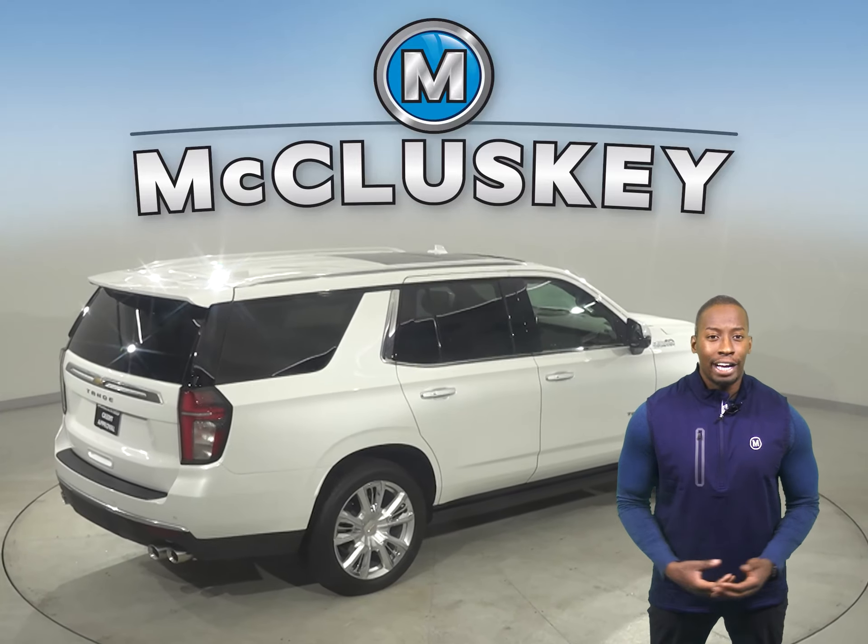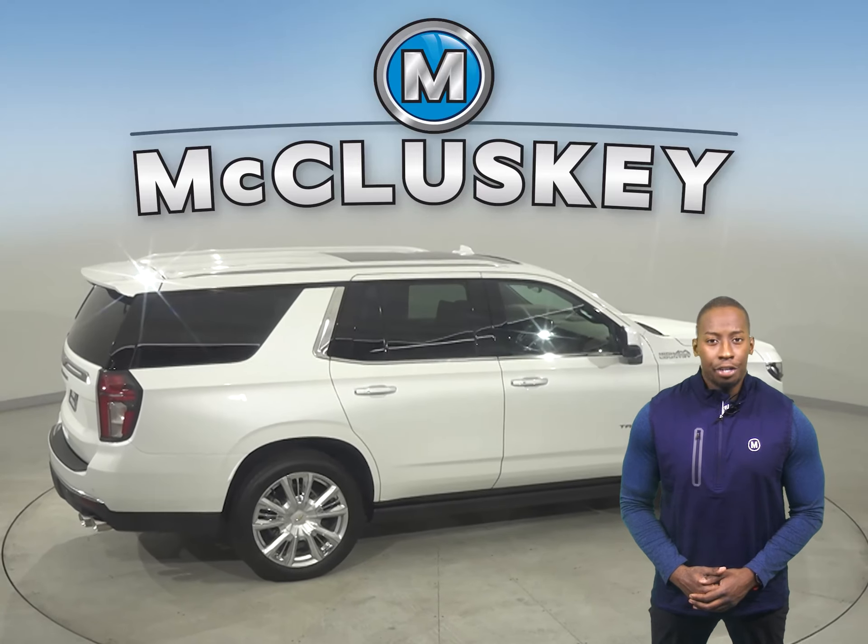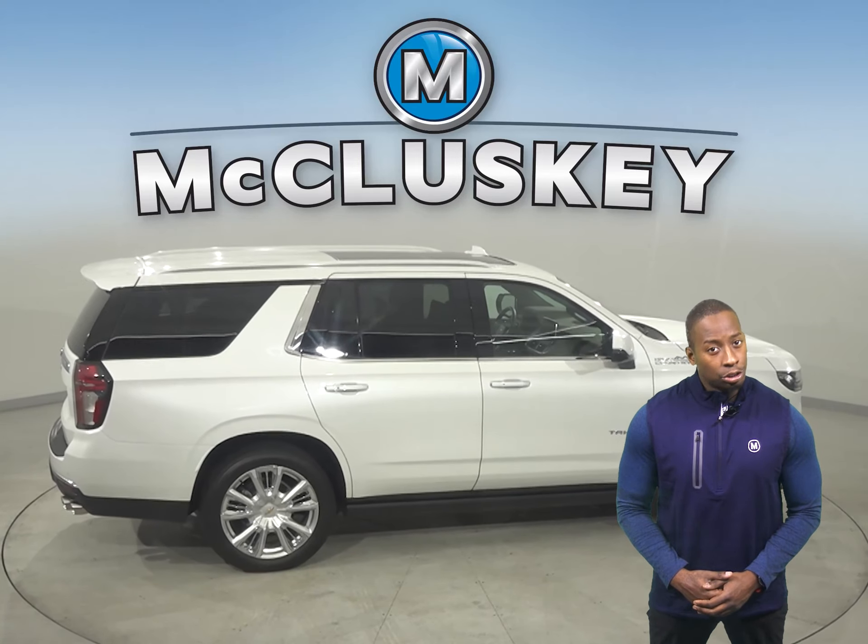The Atlas doesn't offer a lost coolant limp home system, so a coolant leak could strand you or seriously damage the truck's engine.